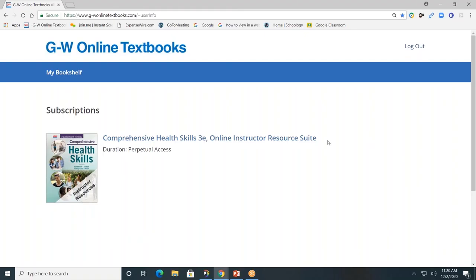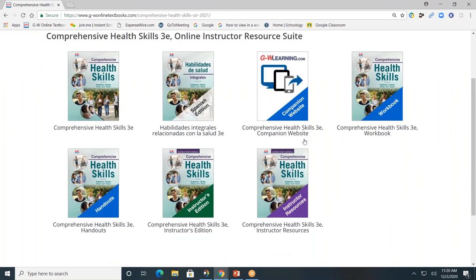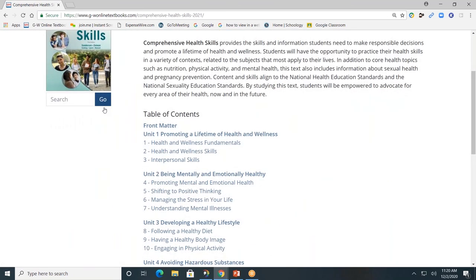Now let's take a look at the online platform. This is the online instructor resource suite for Comprehensive Health Skills. Click on it and you can see the resources that are available. Our online platform can be easily used with other platforms such as Google Classroom and Microsoft Teams, and we do provide rostering options as well. I'll show you how to navigate the resources. First, let's start with the student textbook, which is divided by units and by chapters.